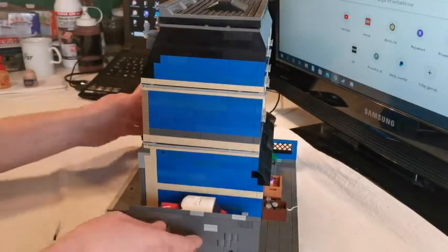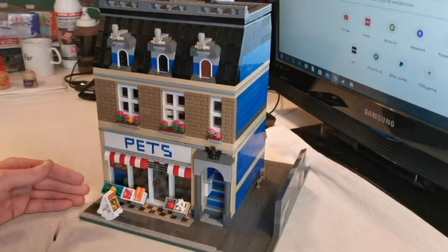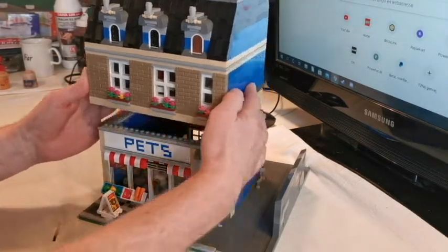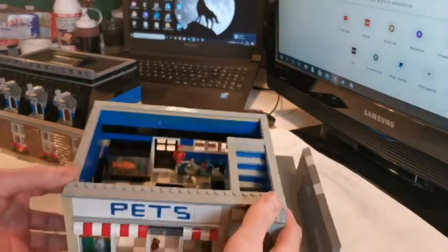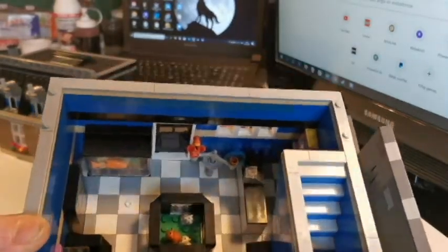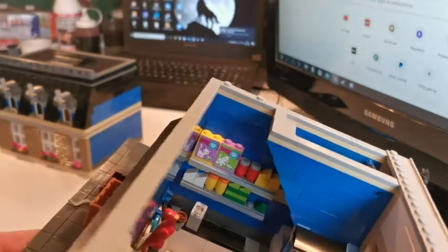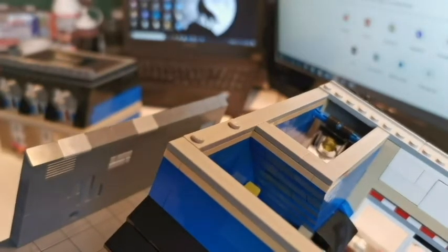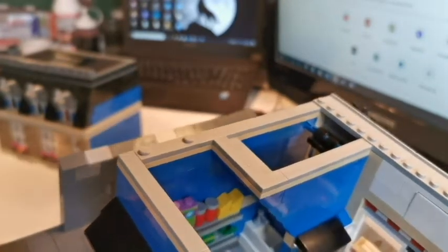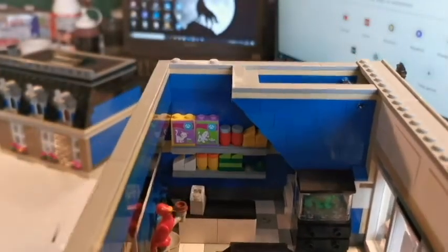Let's take a look inside — I'll just remove the roof; Ruth can use that if she wants to. Now inside the pet shop, under the stairs we have the cashier, we have some goods on the wall, and even under the stairs there's a small sink to have water for the pets. We also have a terrarium with a small lizard.